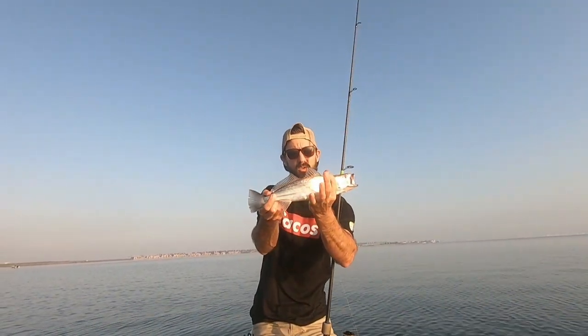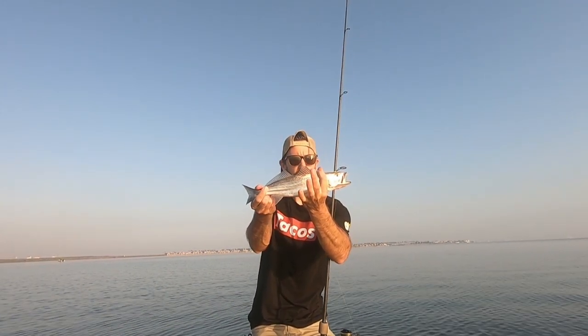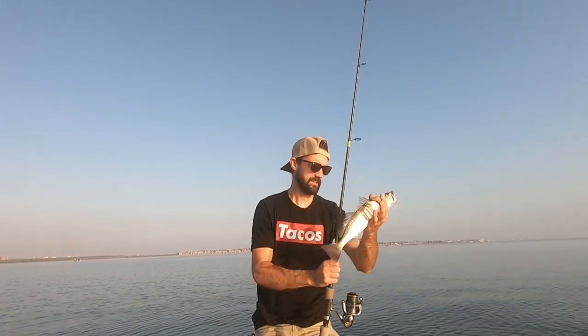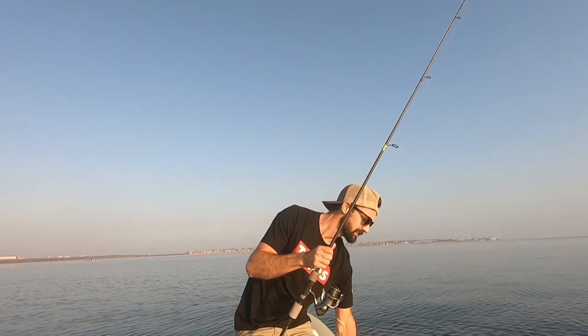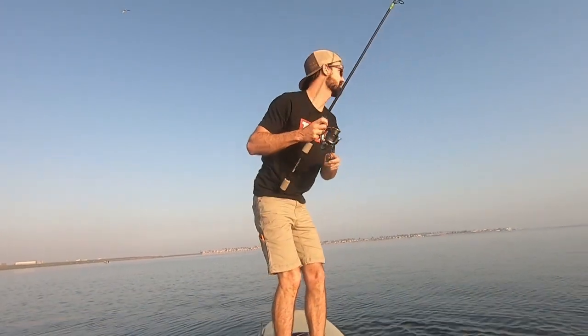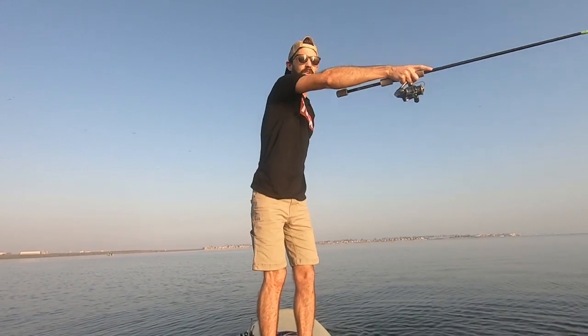Really cool second little corvina right there. Before the morning, it seems like we maybe found the school. We found the school — back in the water and on his way. Awesome, this is turning out to be a good day so far.